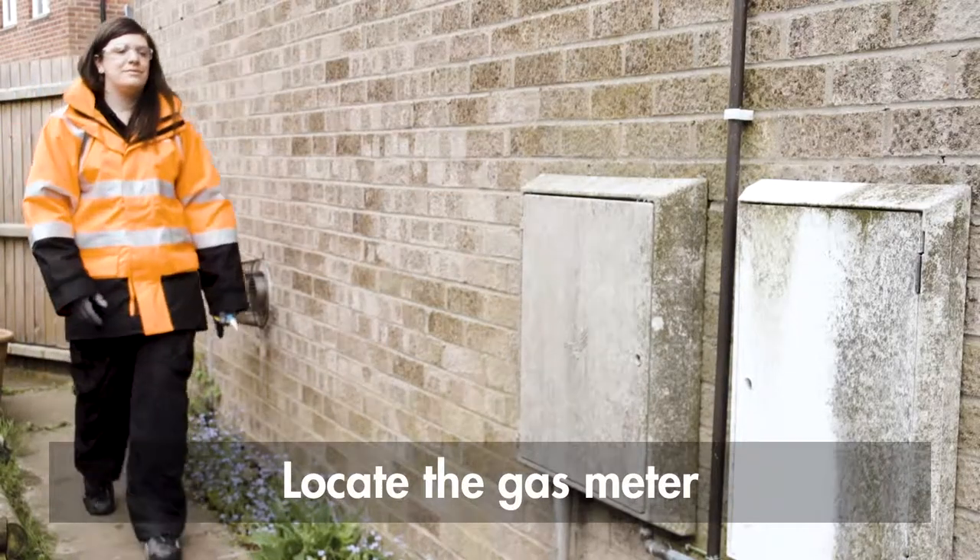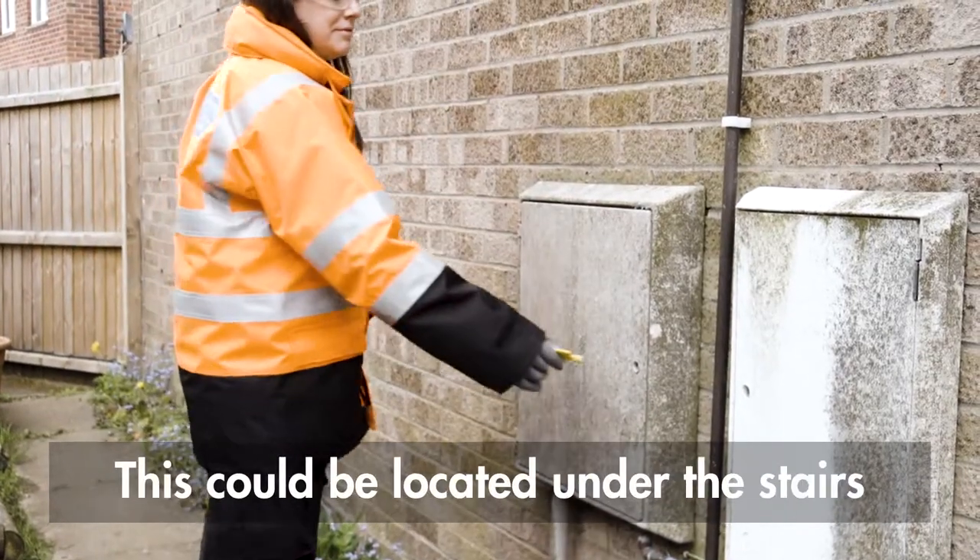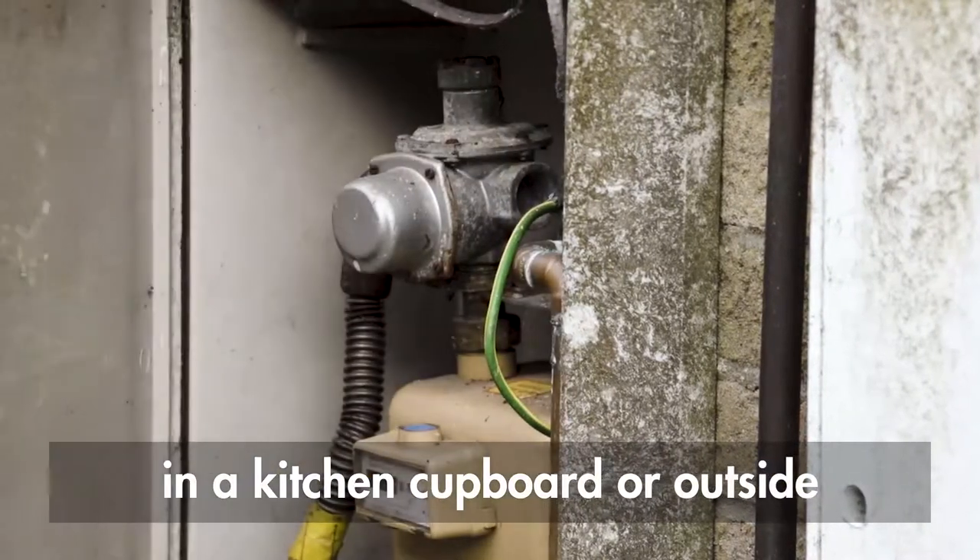Including lights. Now locate your gas meter. This could be located under the stairs, in a kitchen cupboard, or outside the property.